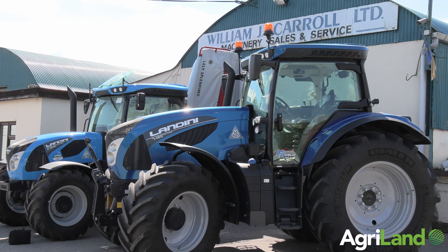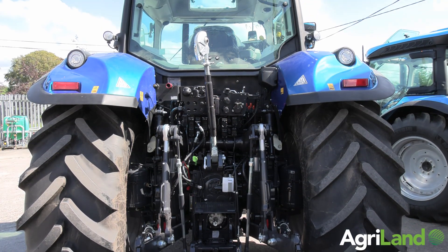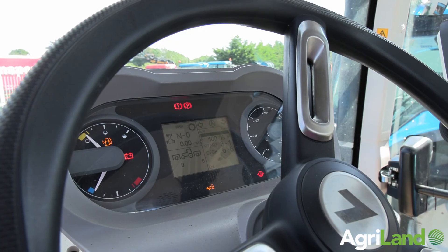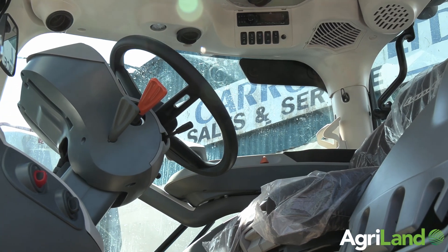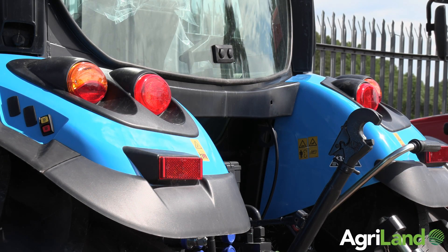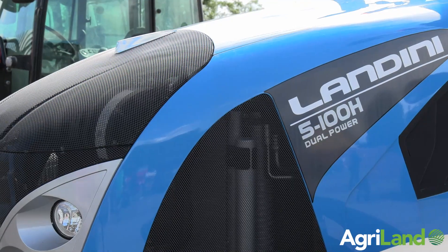We've been with Landini since the early 90s and we would have sold quite a lot of tractors around the area to dairy farmers and some contractors too. We would have sold older Legends, which have now been replaced by the new 7 series. They start off at 140 horsepower, 180, up to 200 and 230, and we feel that this tractor is a very good tractor for contractors and dairy farmers who are now using bigger tractors — it has a lot of spec to offer.